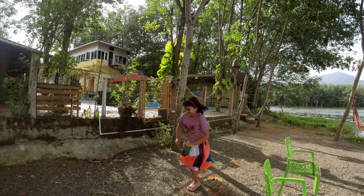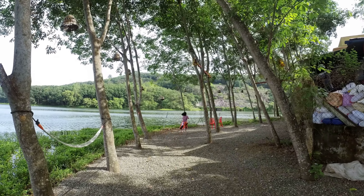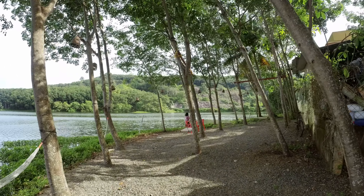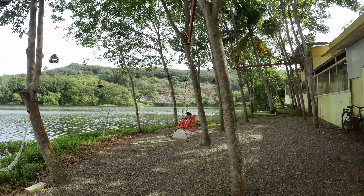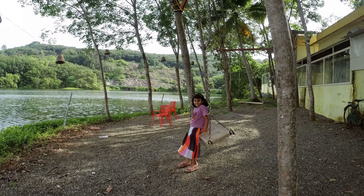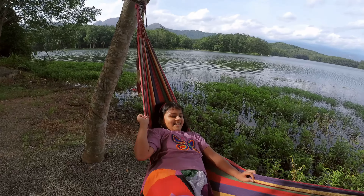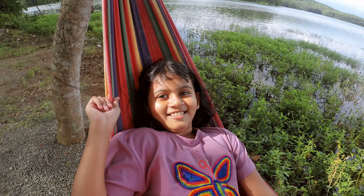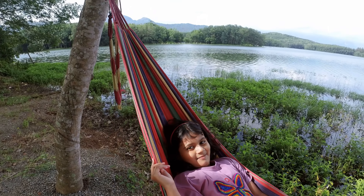Annu got her zoomies. Welcome to my hammock — I know it's not mine, but basically mine.